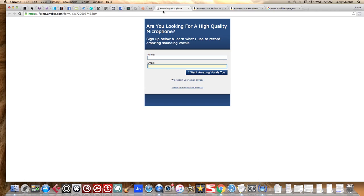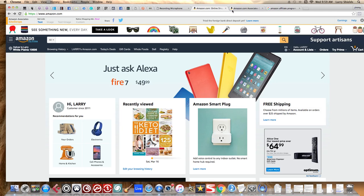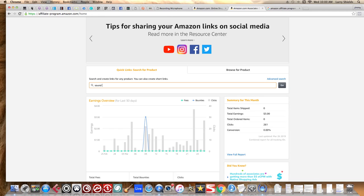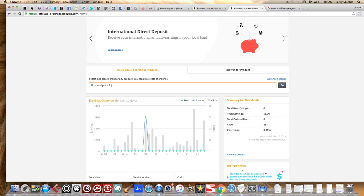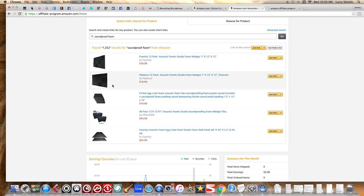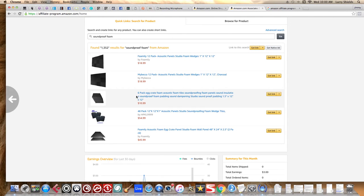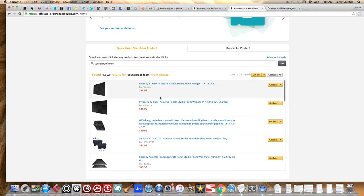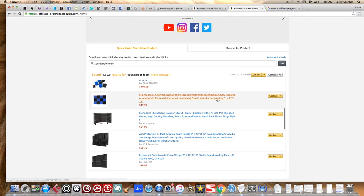So you've just marketed a microphone — maybe next week you market some speakers, the week after you give them tips for recording better vocals, and maybe the following week you recommend soundproof foam for their walls. You can search 'soundproof foam' on Amazon, find products you use in your own room for a nice acoustic sound, and recommend any one of those to your list and get paid for it.